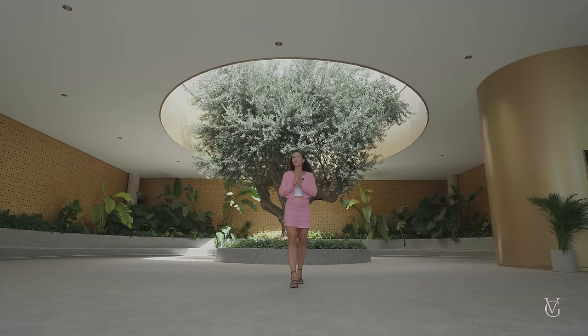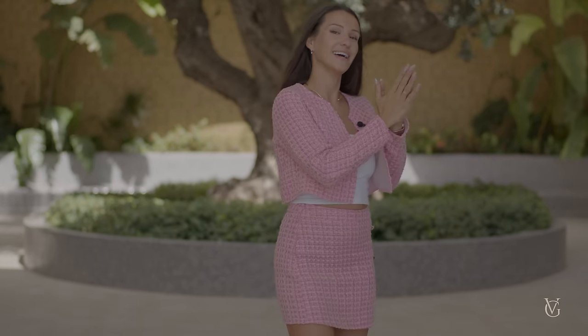Ladies and gentlemen, welcome back to the channel where we tour the most exclusive homes in the Mediterranean. Today we are in the highest residential building in Spain, towering over the most privileged area in the Mediterranean, next to the famous Poniente Beach. Here stands this remarkable architectural structure where today we'll have the pleasure to tour its highest and most expensive penthouse. Welcome to the Manhattan of Spain — let's go and have a look inside.